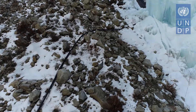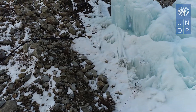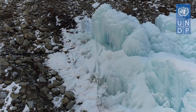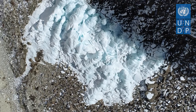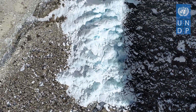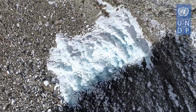Glacier water is passed through underground pipes. Due to the height difference, the water flows upwards through attached sprinklers, loses its heat and freezes when exposed to sub-zero air temperatures. The vertical, cone-shaped structure of the ice stupas enables the ice to remain frozen for longer periods of time by reducing the surface area exposed to weathering agents.